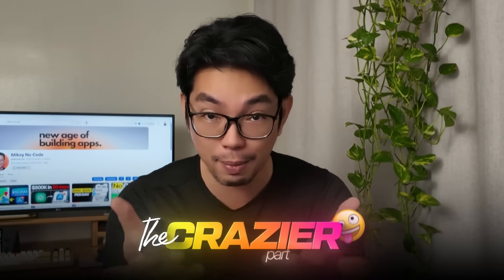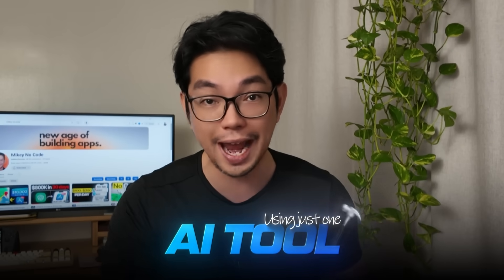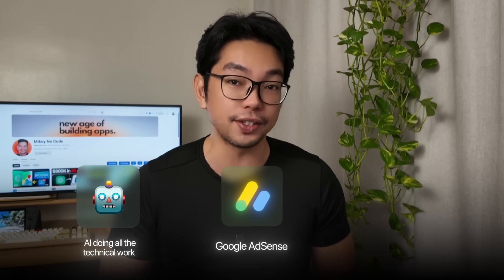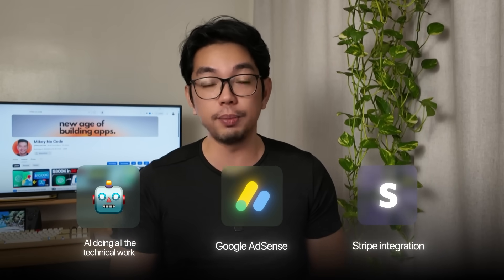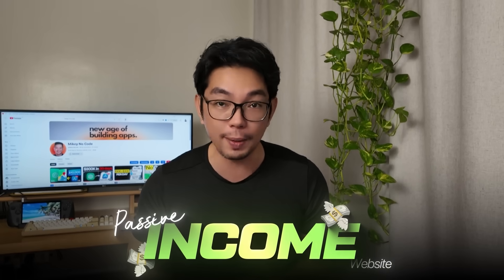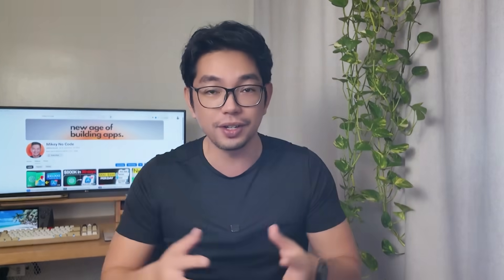Here's the crazier part — I'm about to show you exactly how to build the same type of website using just one AI tool. I have zero coding knowledge and zero web development experience, but in the next 15 minutes I'm going to build an exact replica of this traffic-pulling machine. We're talking AI doing all the technical work for us — Google AdSense integration, Stripe for premium features — everything you need to create your own passive income website.